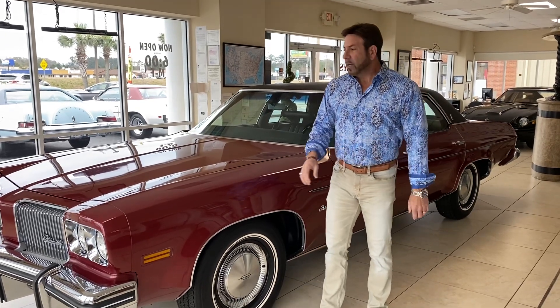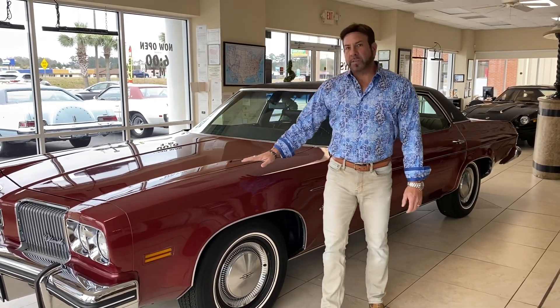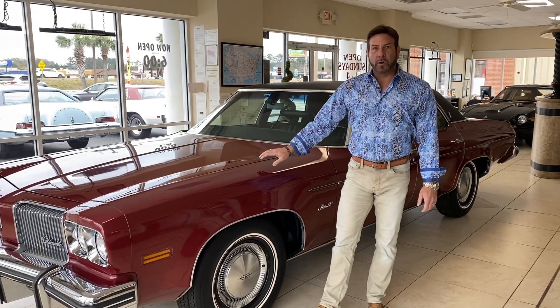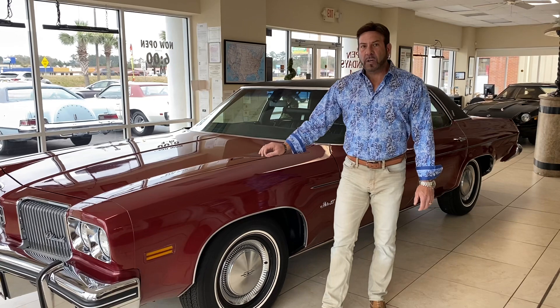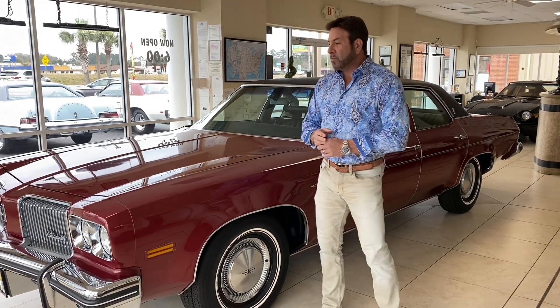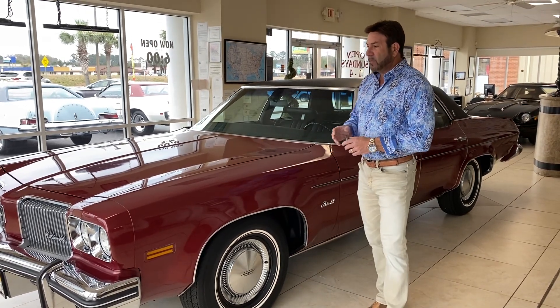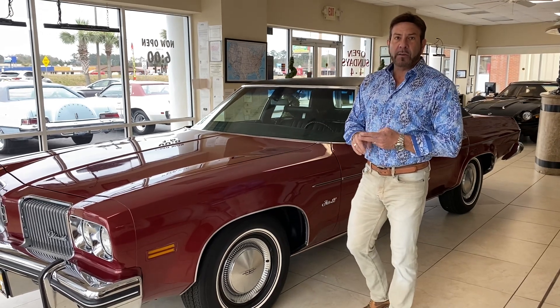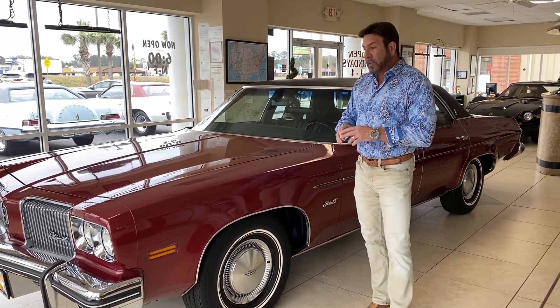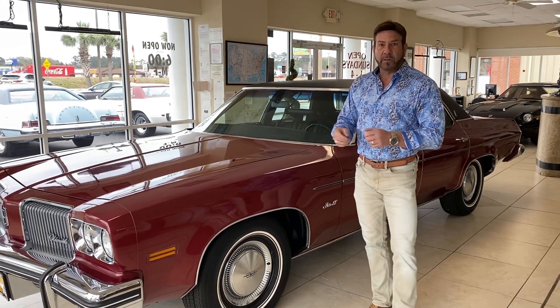Hey guys, it's Bill from Competition Cars. I have on Hemmings Auctions up for sale right now a 1974 Olds-built Delta 88 four-door with 7,300 original miles. It's a 350 car with a factory 350 V8 four-barrel automatic, air conditioning, power steering, power brakes. Other than that, there's not very many options on this car.